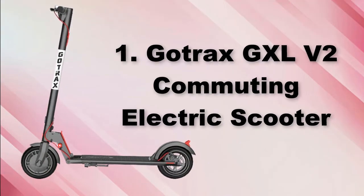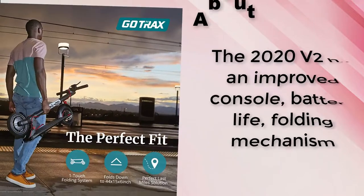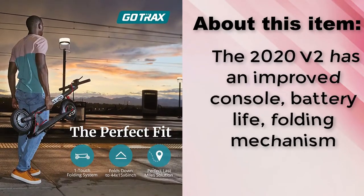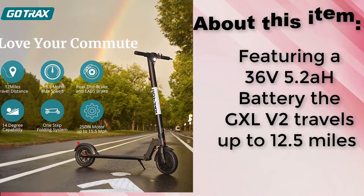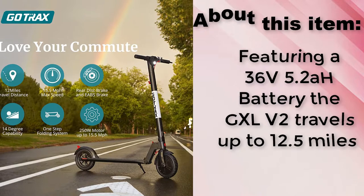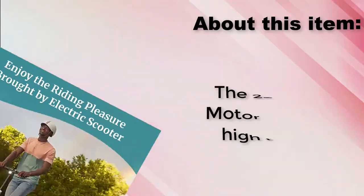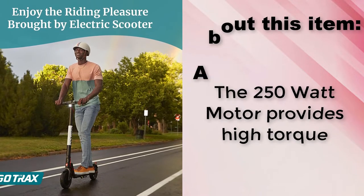GoTrax GXL V2 Commuting Electric Scooter. The 2020 V2 has an improved console, battery life, and folding mechanism. Featuring a 36V 5.2Ah battery, the GXL V2 travels up to 12.5 miles. The 250W motor provides high torque.